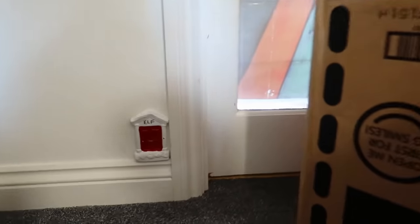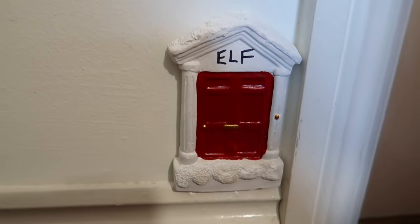I see that door! Is he by the Christmas tree? No. Is he behind the monkey? No! Hello! What's that? Elf? There's a little door! It says elf! Maybe he went in there!